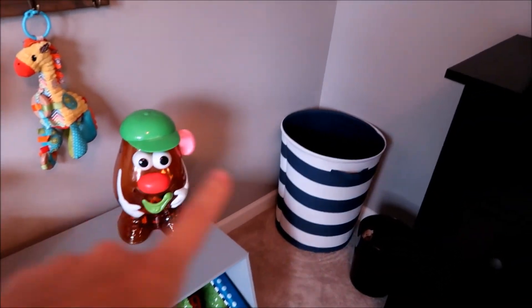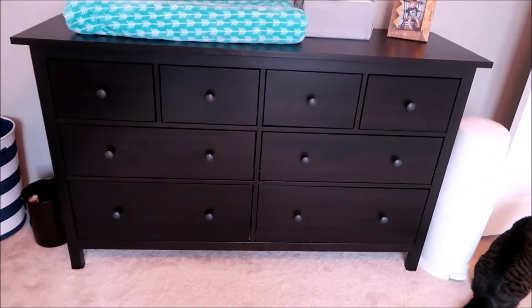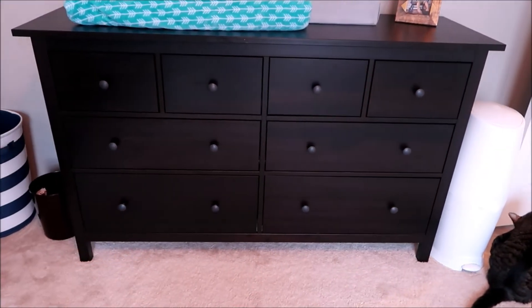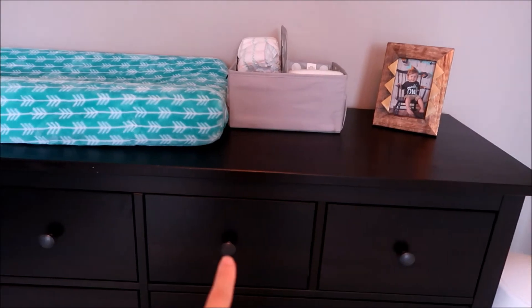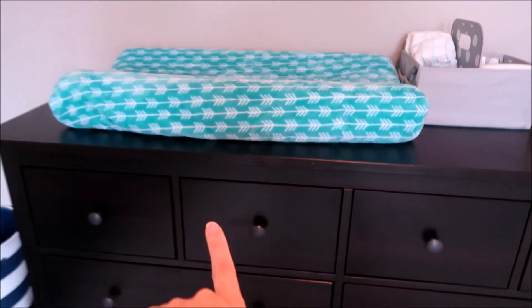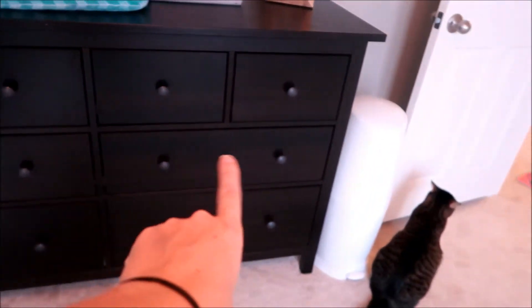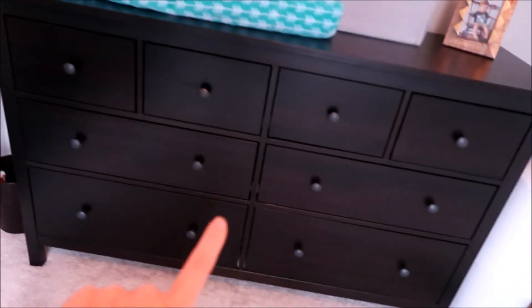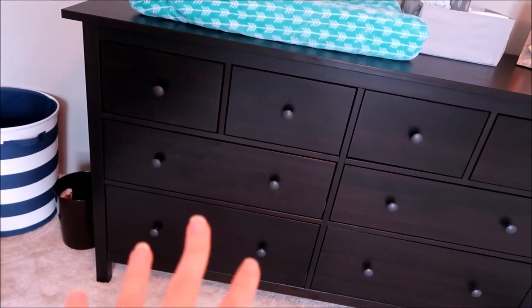So right here we have his hamper and a garbage can. Then here is his dresser. We got this at Ikea, and basically we have like his socks, his t-shirts and shorts, all his onesies, his pants, pajamas, and just some other random stuff. These are all the clothes that he has not yet grown into, and down here I just keep his diapers, extra diapers, extra wipes and such.